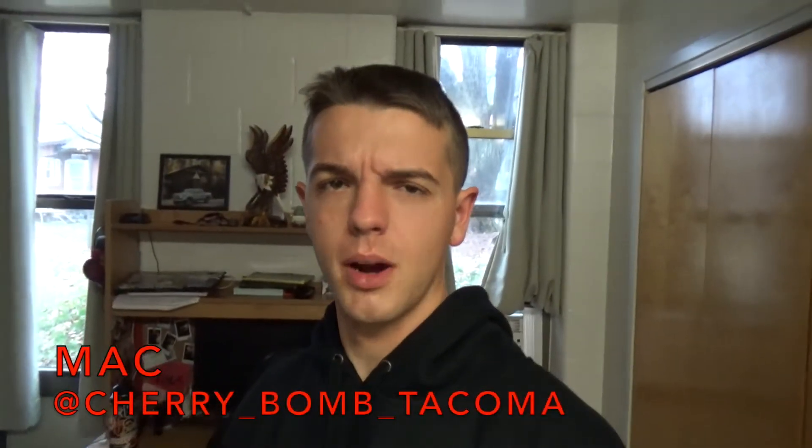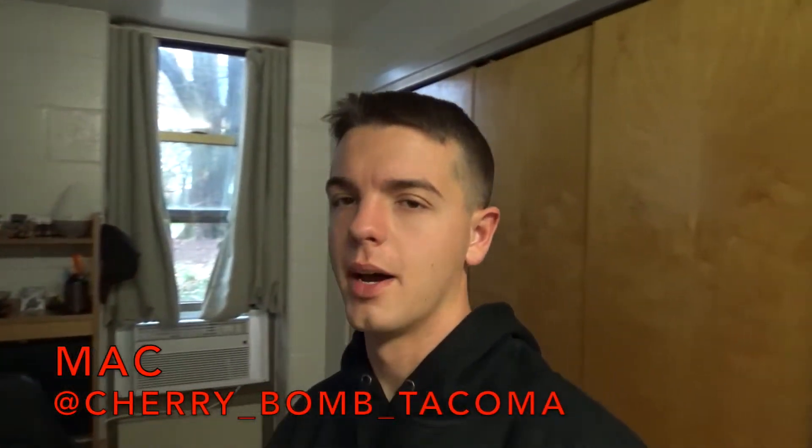Good morning ladies and gentlemen, this is Mac, proud owner of Cherry Bomb, and today we are back for part two of pulling parts for the conversion. We're going to go meet up with Ricky, and then we're going to a different junkyard this time, more in his neck of the woods, but let's get on the road!